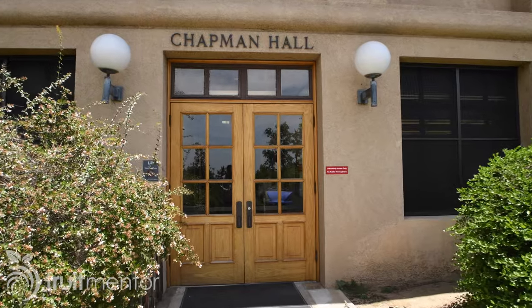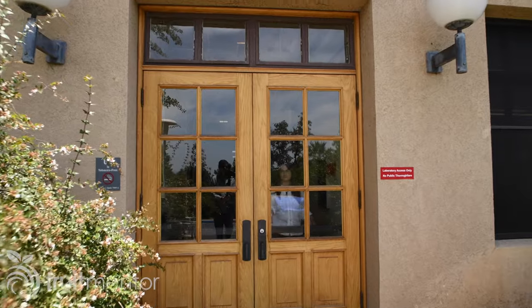Hi, I'm Dan Willey, the Fruit Mentor. I'm here at the University of California, Riverside, to present your questions on citrus pests to Dr. Monique Rivera, a UC Riverside entomologist.